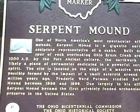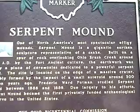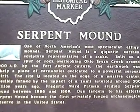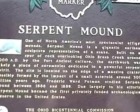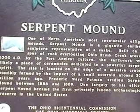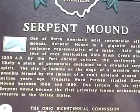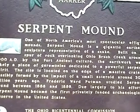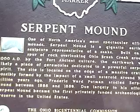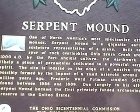The Serpent Mound is awesome and amazing for a number of reasons. For one, it's the largest ancient effigy in the world. For another, it's built on the side of a very large meteor crater. And it's totally mysterious — no one knows who made it or why.